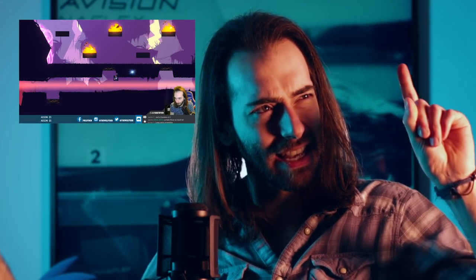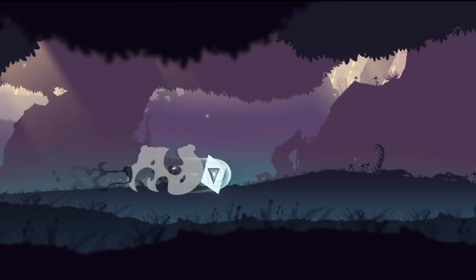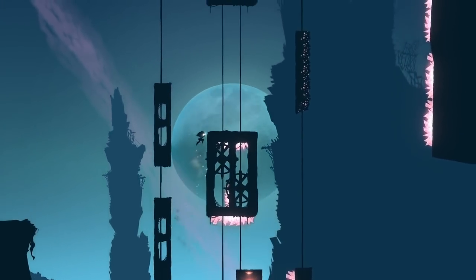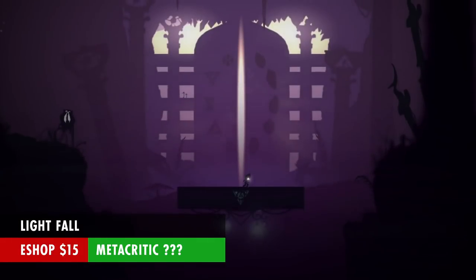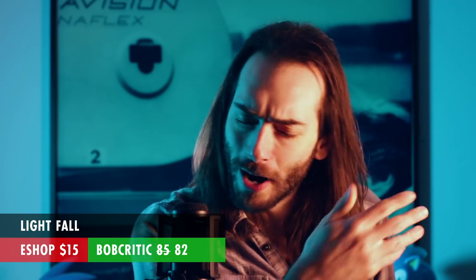Right back to platformers — we've got Lightfall, which you might remember from one of the Nindie showcases earlier this year. I got to play it at PAX and I played it on Sunday's live stream. I think it's very similar to Celeste, but instead of a dash or double jump mechanic, you get this cube that spawns underneath you. You can use it up to four times per jump before it locks up, and it resets when you touch the ground. It's significantly shorter, but also a bit cheaper at $15. It doesn't have a Metacritic score yet, but I'd give it a solid 82.